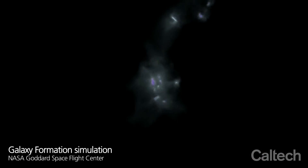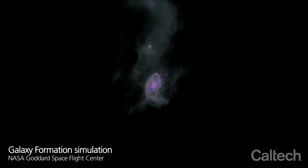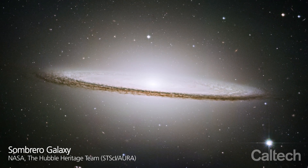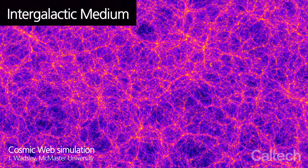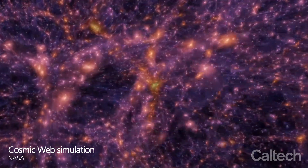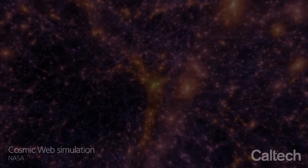For the last decade or so, scientists have debated how galaxies in the making, or proto-galaxies, get all the gas they need to form giant discs and produce stars. It's clear that the gas comes from the intergalactic medium, a cosmic web of dark matter and gas that stretches between galaxies. But scientists have proposed two different models to account for what happens from there.